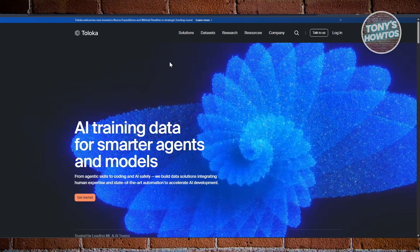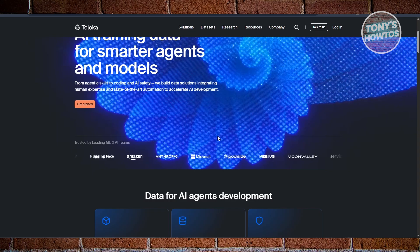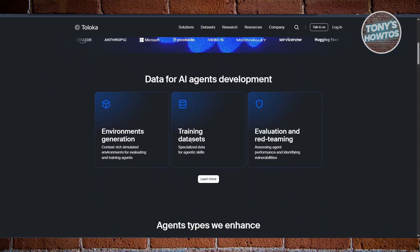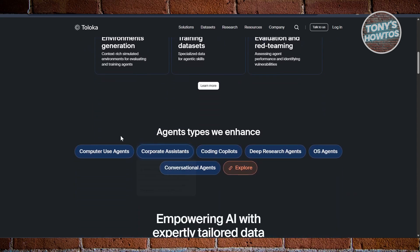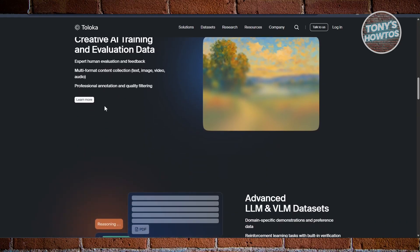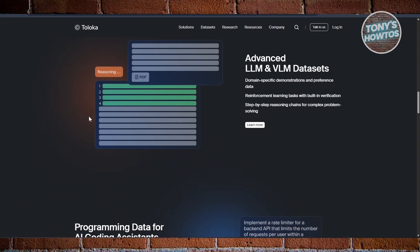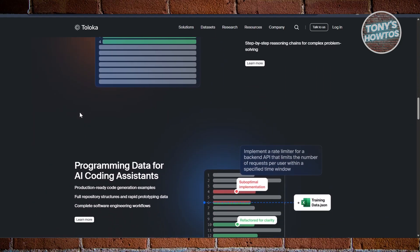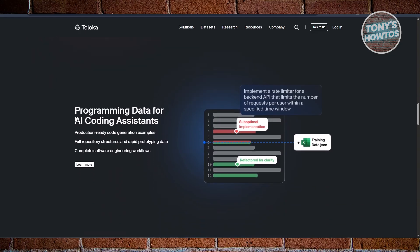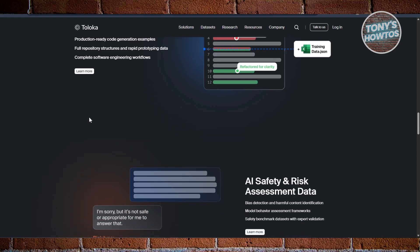Next is Toloka, which has been around longer than many newer players in the space and is known for its micro-task model. Instead of committing to big projects, you pick up short jobs that take just a few minutes. A lot of the work involves data labeling — marking whether a search result is useful, identifying objects in a photo, or tagging whether content matches a given description. It's not glamorous, but it's essential for training AI. The upside of Toloka is flexibility — you can work whenever you want, even in short bursts. The downside is that pay varies heavily depending on where you live and current worker demand. Some users treat Toloka as side income while multitasking, rather than a full-time job. Still, it's a trusted, long-standing platform and a solid choice if you want something you can casually dip into without overcommitting.